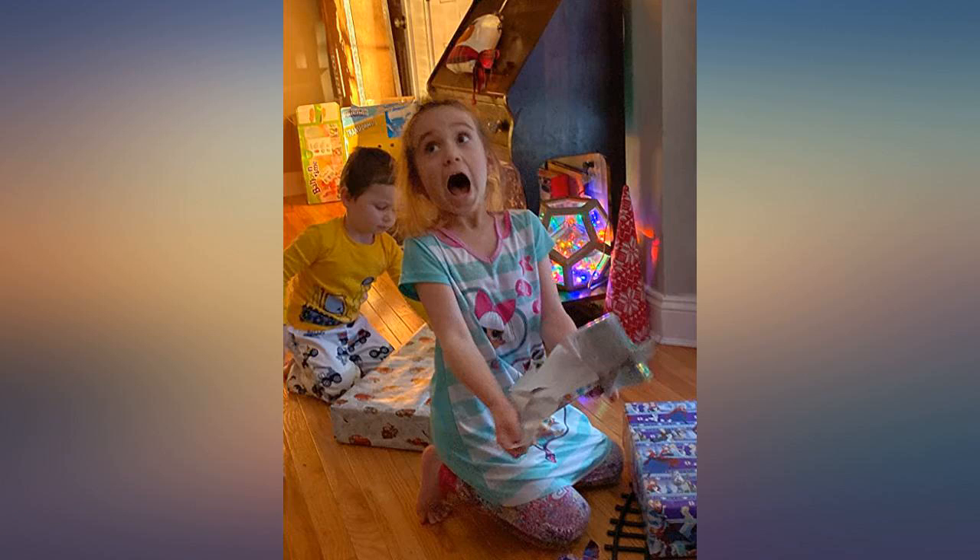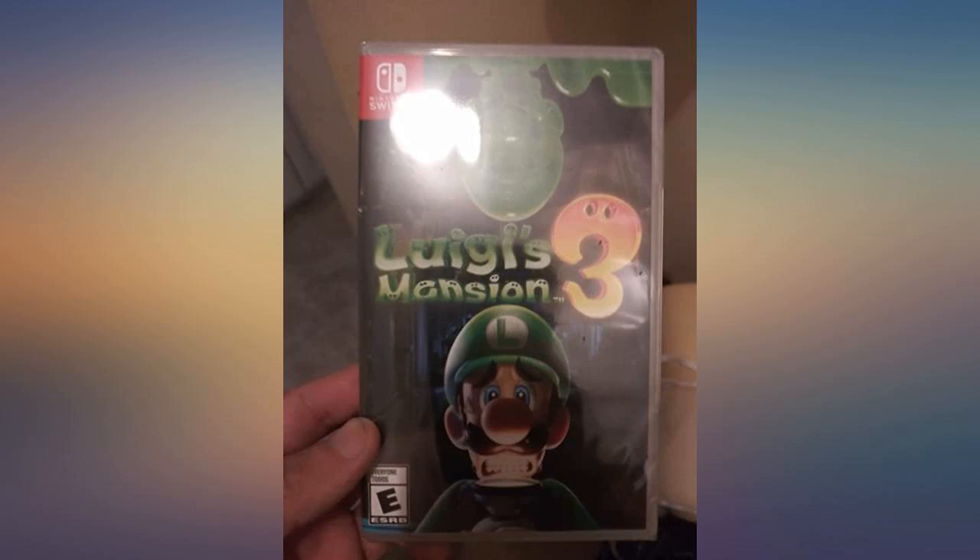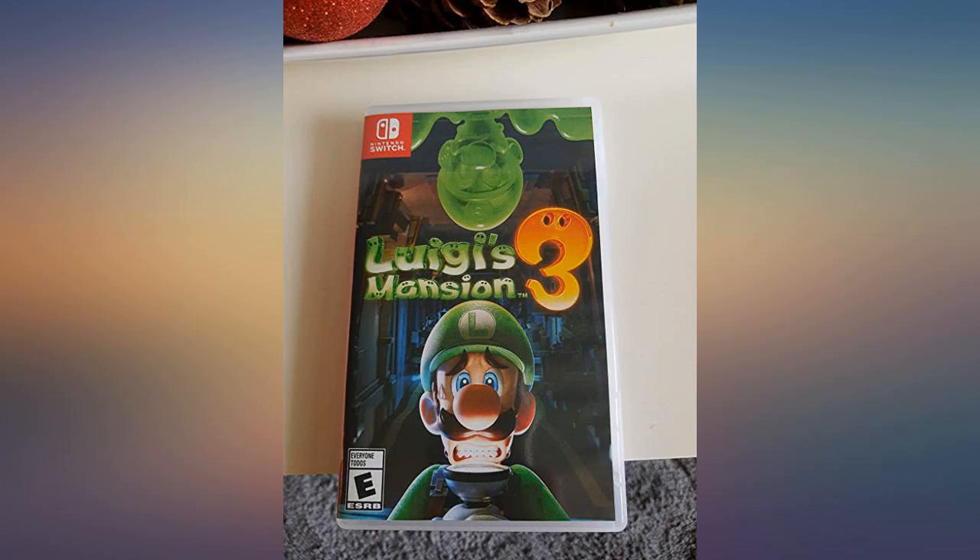The game itself is a 5 star, no doubt. I wear the trademark sign and loving the game — it just brings back so much memories from the older Luigi Mansion games. It's a must buy for sure.